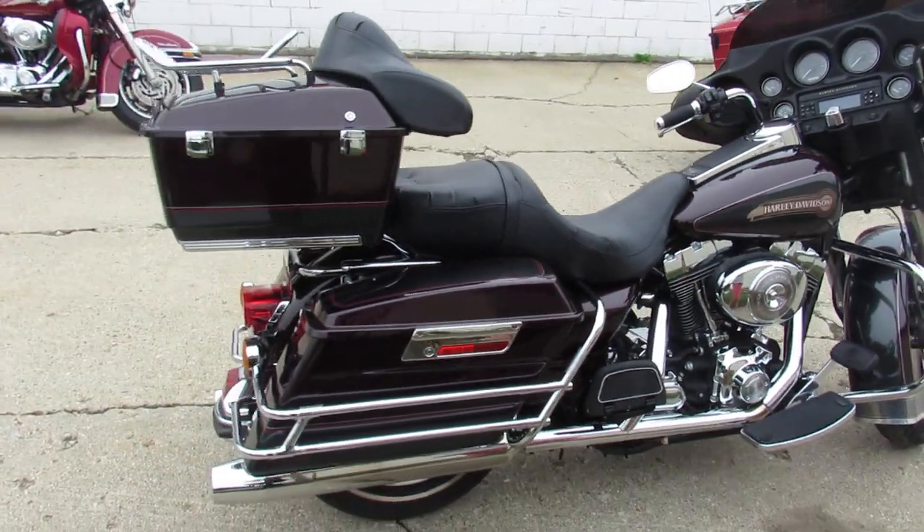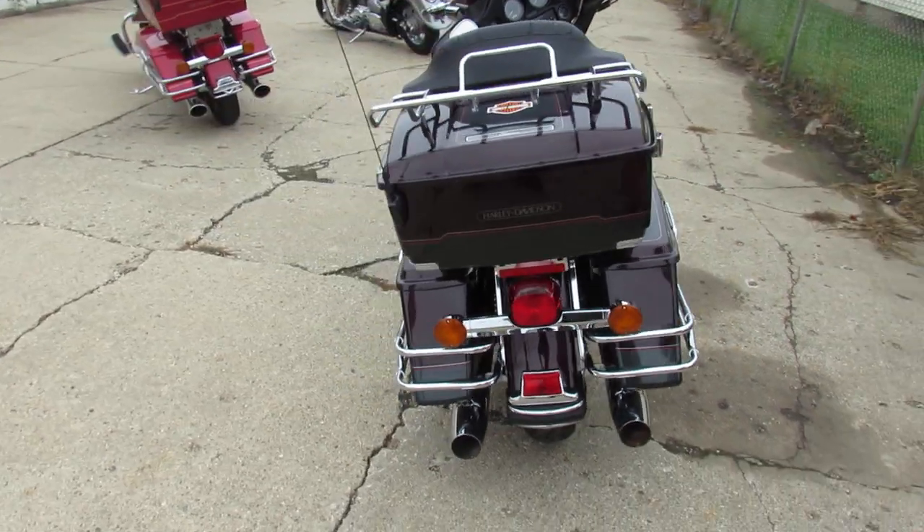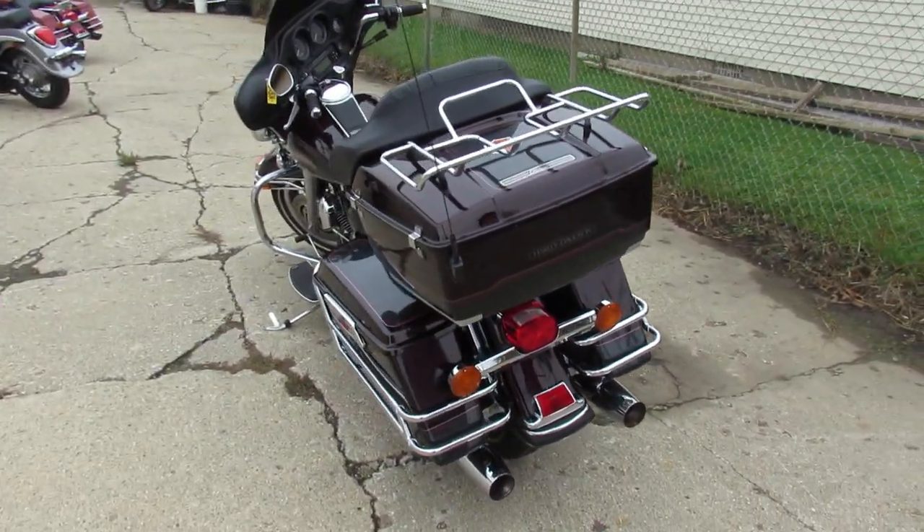This one is all stock, no modifications. Just serviced it to dealership, inspected, all the fluids have been changed, this one is ready to ride. Runs strong guys, great bike for the money.